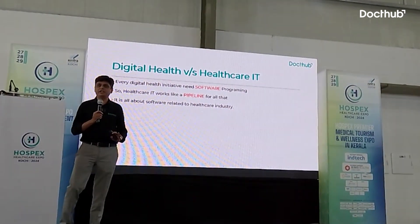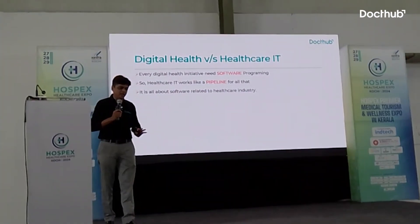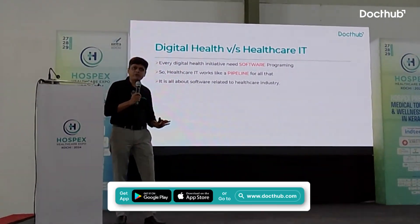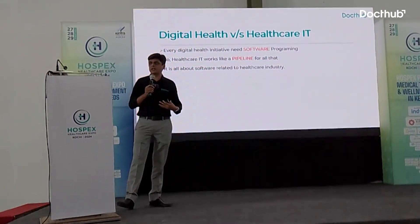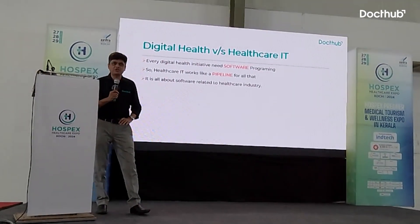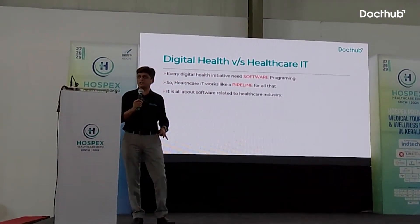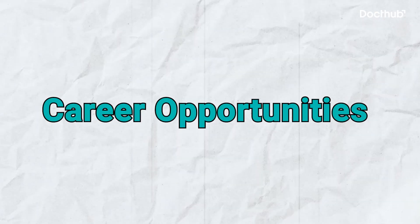Another area is healthcare IT. There is a difference between digital health and healthcare IT. Healthcare IT underpins every digital health initiative we have seen — they need software programming, and that software is developed by healthcare IT. Simply put, healthcare IT is the pipeline for the healthcare industry: whenever software is used in pharmaceutical companies, pharmacy stores, clinics, hospitals, or any healthcare organization, that is the healthcare IT field.